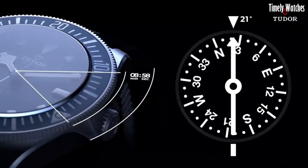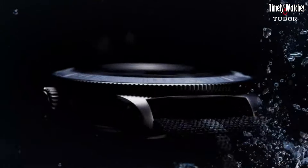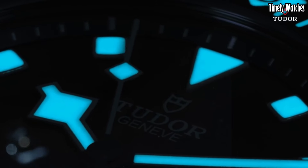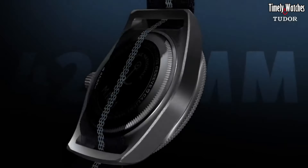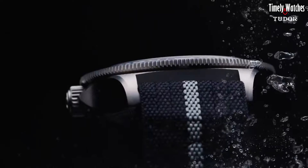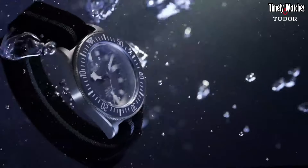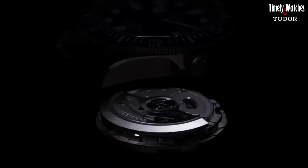Number 2: Tudor Pelagos FXD Diving Watch. The Tudor Pelagos FXD Diving Watch is a pinnacle of Swiss watchmaking excellence and a trusted companion for underwater enthusiasts. Its sleek titanium case is both robust and lightweight, and its helium escape valve ensures it can withstand the pressures of deep sea exploration. The watch boasts luminous hands and markers for exceptional readability in any condition, and the unidirectional rotating bezel aids divers in accurate time tracking. With a remarkable water resistance of up to 500 meters, it's ideal for professional divers.